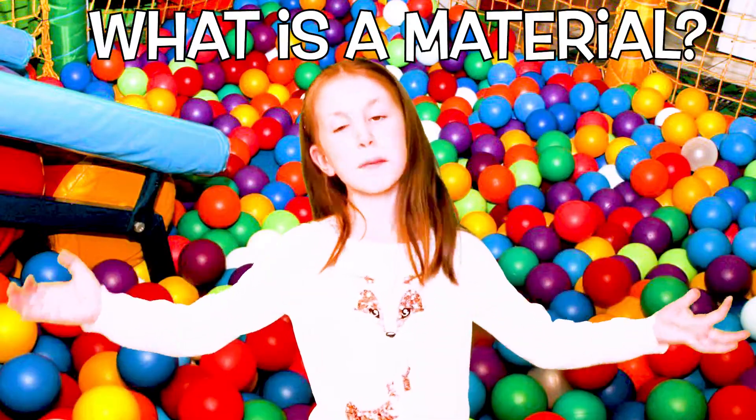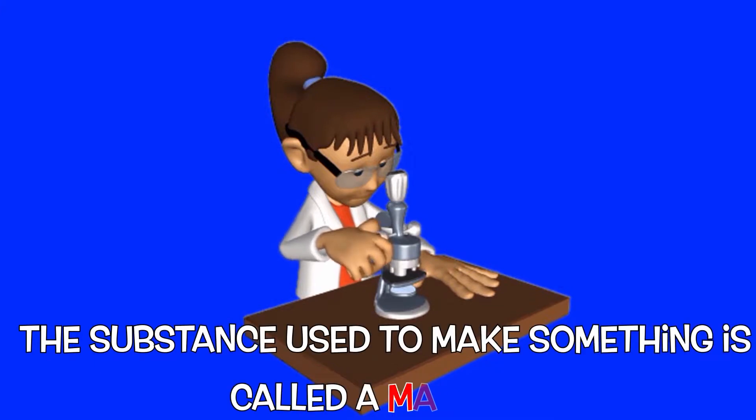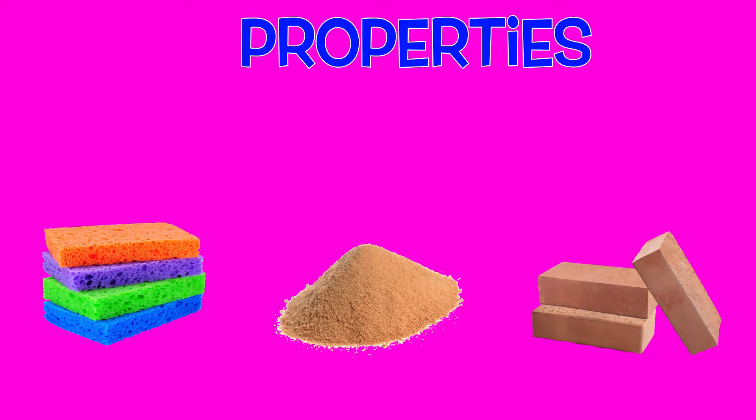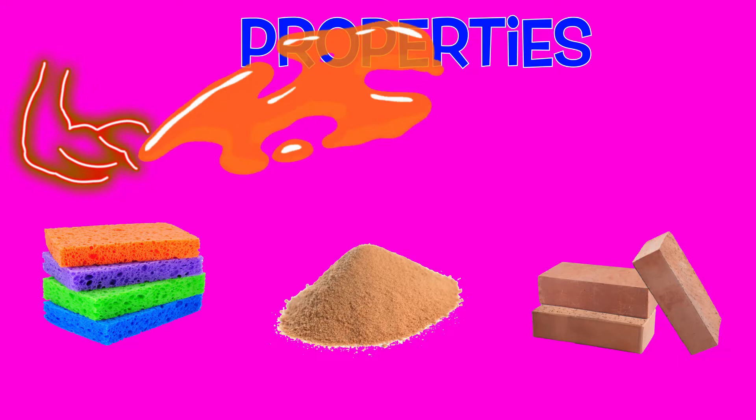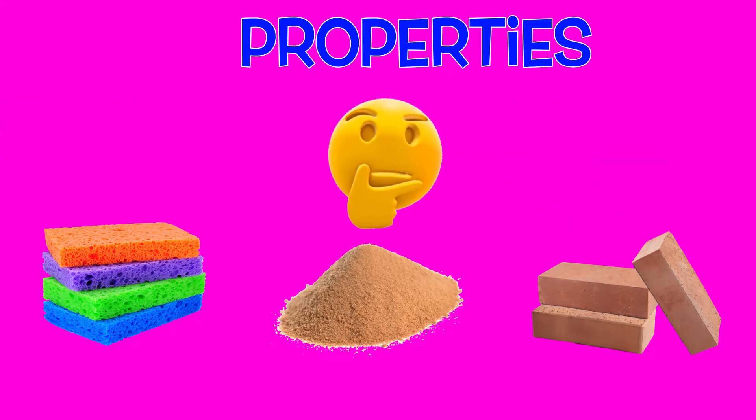What is a material? The substance used to make something is called a material. Materials have certain qualities or properties such as strength, colour, hardness and more. Different materials have different properties.